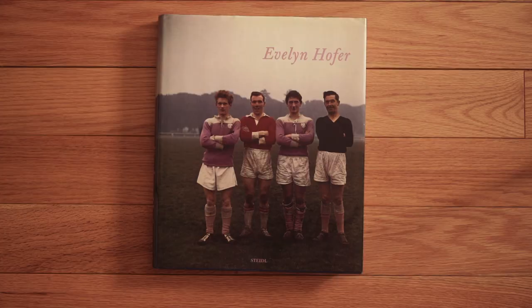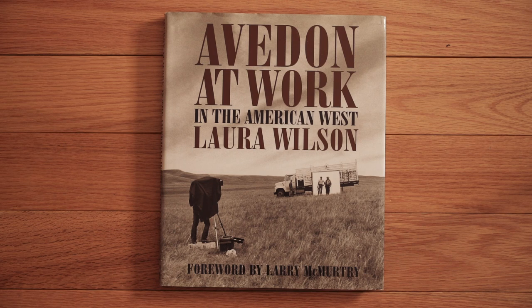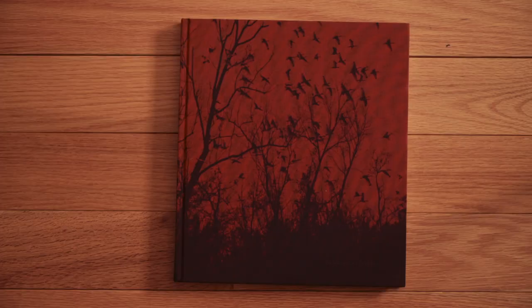Evelyn Hofer shot a lot of work in the 60s with a Master Technica. She went on the road and developed a lot of her own black-and-white film in her hotel room in a little tray — a fantastic book. This is also a great companion to Richard Avedon's In the American West book, but it's by Laura Wilson. Not shot on large format, but a really great insight into Avedon working with his Deardorff out in the field. Vanessa Winship — one of my all-time favorites. This book is called She Dances on Jackson. She won the Cartier-Bresson Award and traveled through the states with a large format camera.